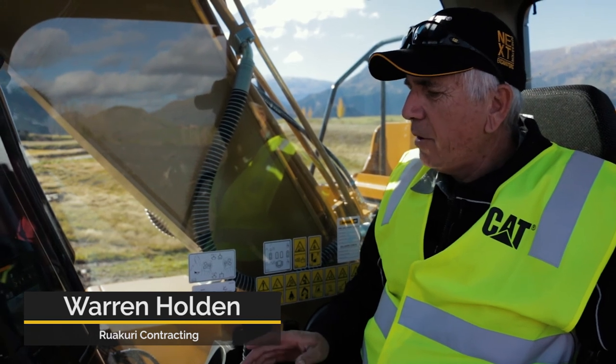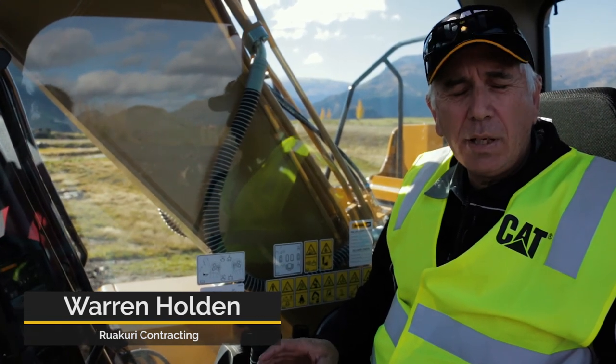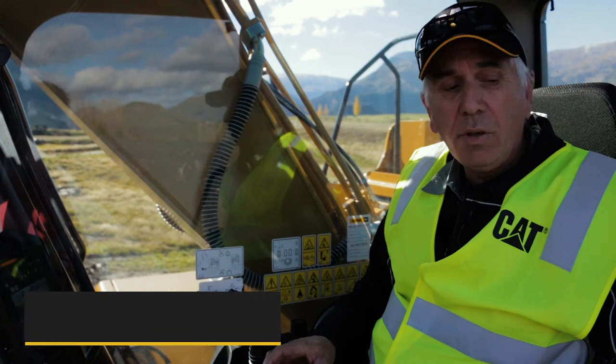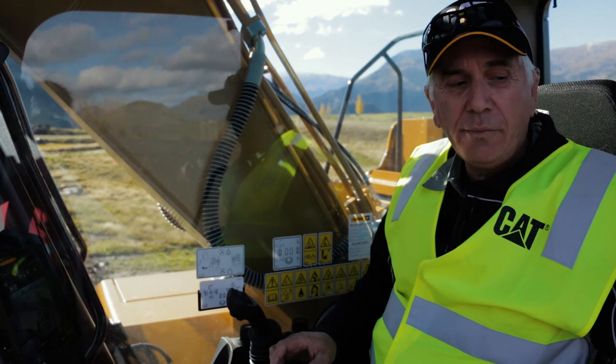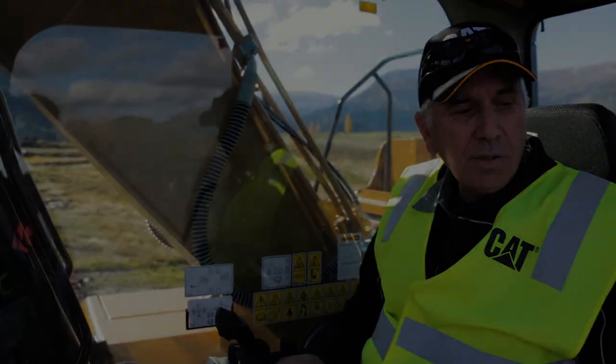I'm Warren Holden and I'm Director of Rookery Contracting Limited. We find the payload system would be very advantageous for our business, both for our mining and our civil works operations.